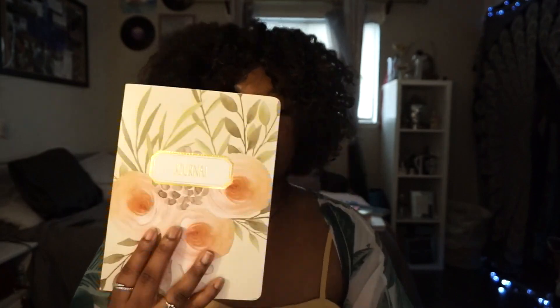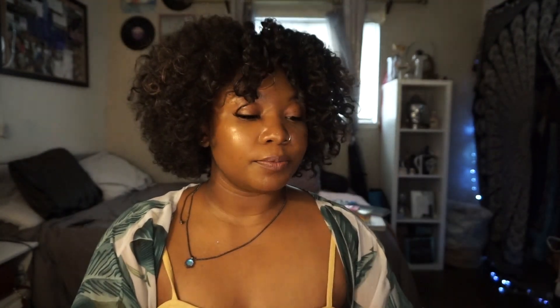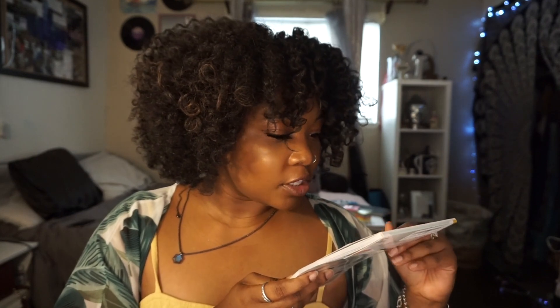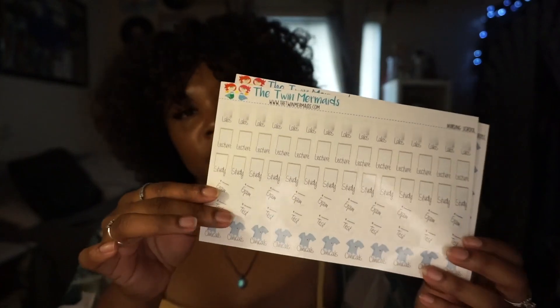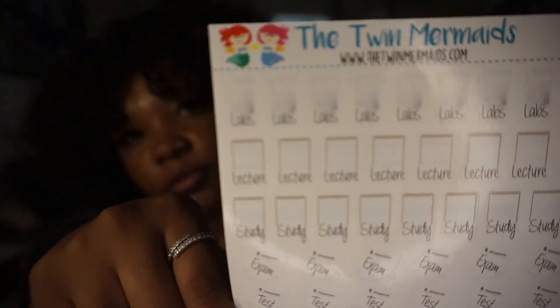I also got a journal as a gift where I'll put a master to-do list and random things to clear my head. I got a pack of stickers from Amazon — 15 sheets and 431 stickers total with all kinds of themes like vacay, gym, spa nights, and boss babe. I also ordered from an Etsy shop called The Twin Mermaid, which has nursing-themed stickers in glossy and matte styles. For school she has stickers that say labs, lecture, study, exam, test, and clinical — very cute and useful.